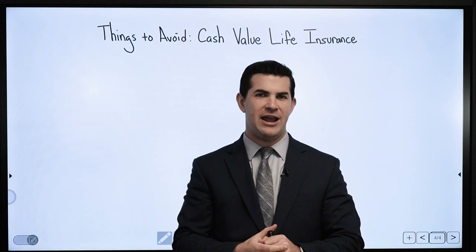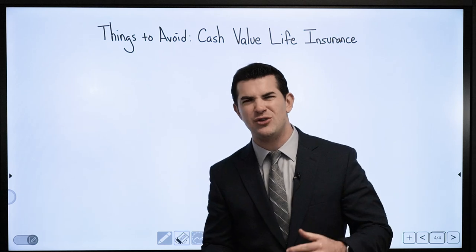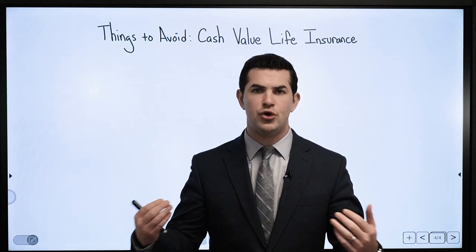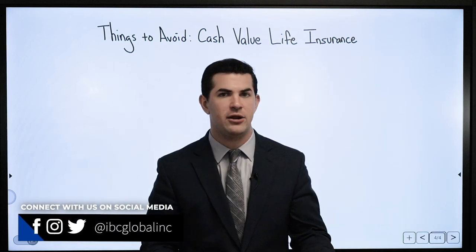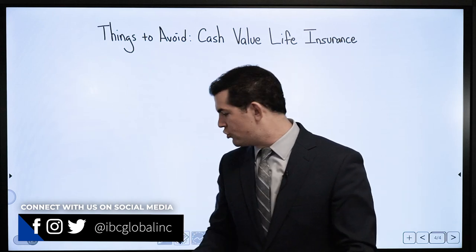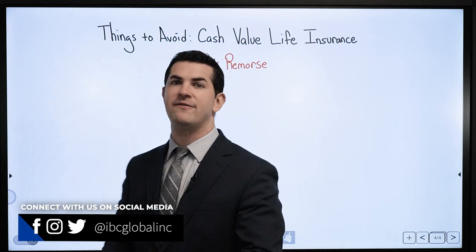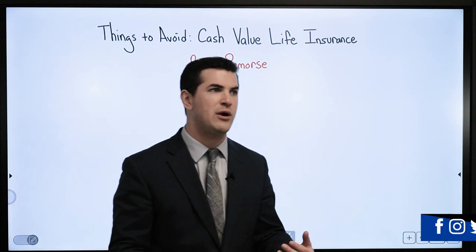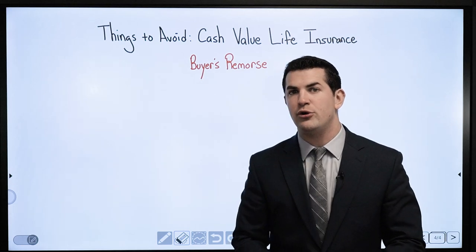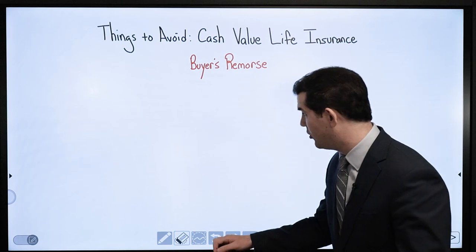Things to avoid when considering a high cash value life insurance policy. We talk about whole life insurance designed for maximum cash value all the time — ways to design policies, right companies to use, how loans work, all that good stuff. But if you are new to cash value life insurance, perhaps using it for retirement planning, to borrow and repay, or to practice the banking concept, what should you avoid? How do you make sure you do not end up with buyer's remorse?